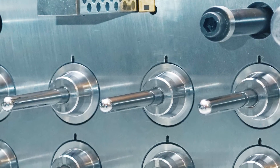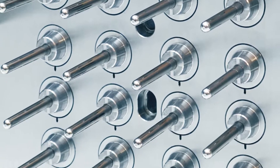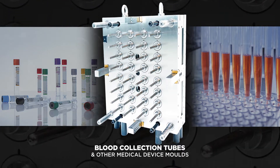Our expertise to manufacture thin cores and multi-cavity tooling has been extended to medical products like blood collection tubes and other medical device moulds.